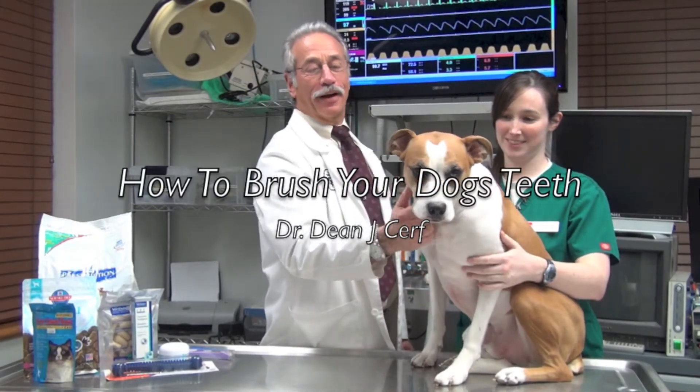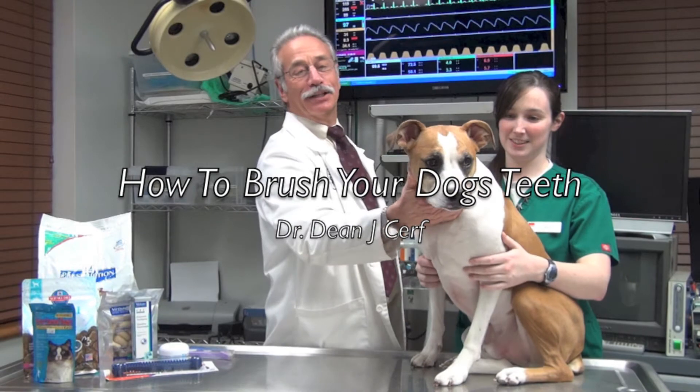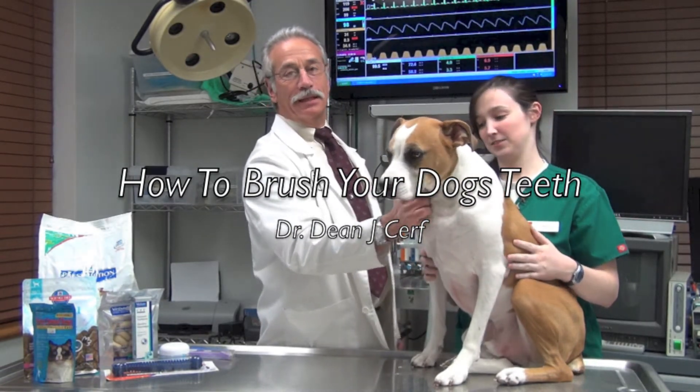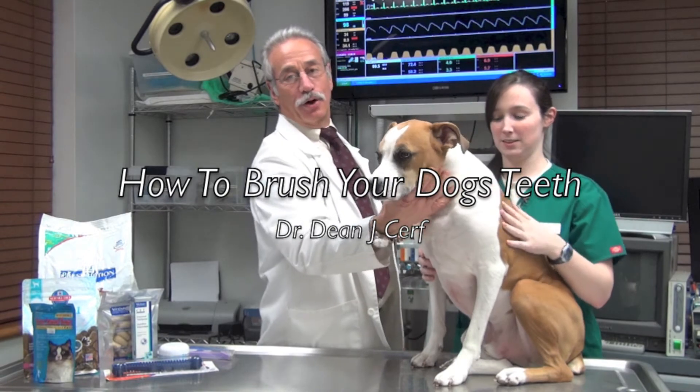I'm Dr. Dean Cerf from the Richard Veterinary Hospital. I'm here today with one of our technicians, Kelly, and our boy, Winston, who is going to help us teach you how to brush a dog's teeth.